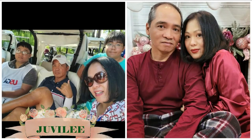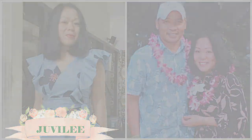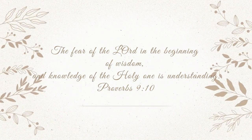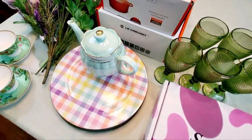Hello again everyone, welcome back to my channel, hope you all doing great. And if you are new to my channel, welcome, I am so glad you are here. In today's video I will share to you my first shopping haul for 2023.